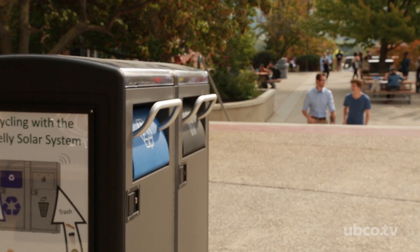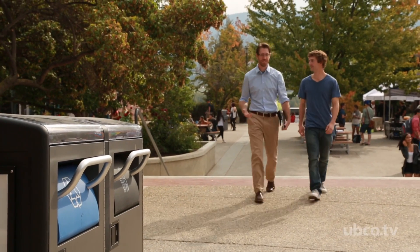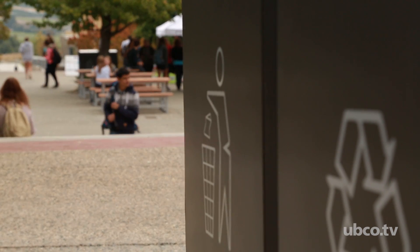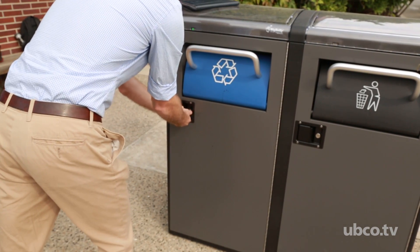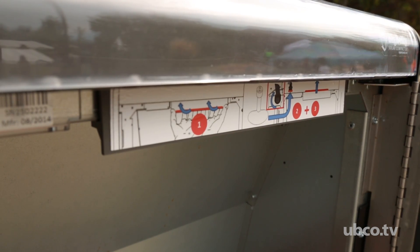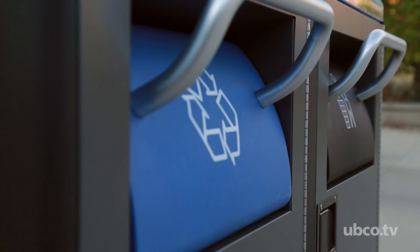Every year we get a few suggestions from the campus community for sustainability initiatives or what else the facilities department can do to improve campus life. We'd actually like to have more. It helps us be responsive to the campus, and when community members like Josh come to us with ideas, it helps us prioritize those opportunities and show ourselves as a true partner with everyone on campus.